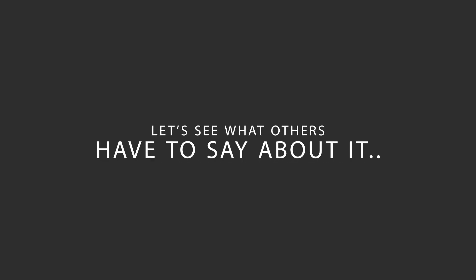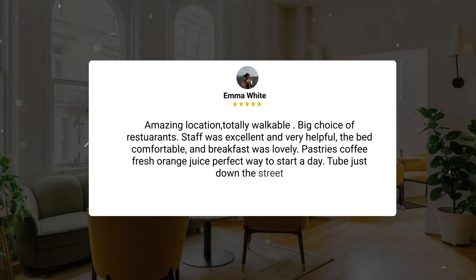Here's what other travelers have to say about this hotel. Amazing location, totally walkable. Big choice of restaurants. Staff was excellent and very helpful, the bed comfortable, and breakfast was lovely. Pastries, coffee, fresh orange juice — a perfect way to start a day. Tube just down the street.